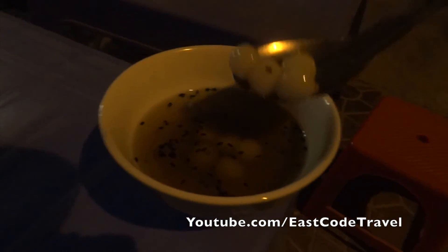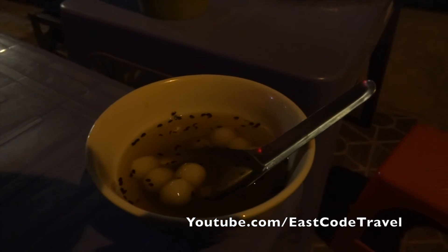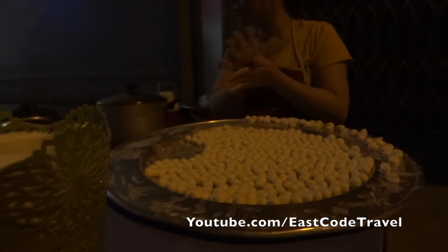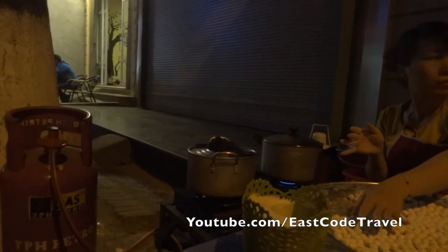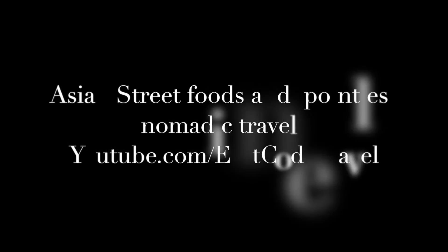Delicious, delicious — I couldn't finish this. Thanks for watching East Coast Travel on YouTube. This is not a cooking show, I just show you how the real street food looks like, from the way she makes it freshly and puts it in the pot, then serves the customer. Nice dessert, thanks for watching.